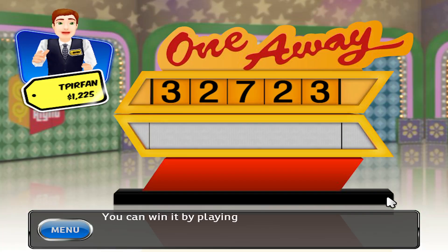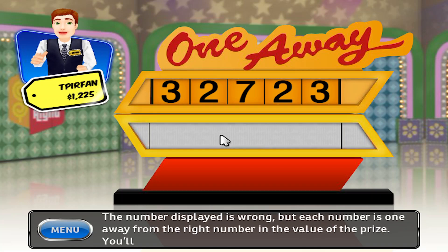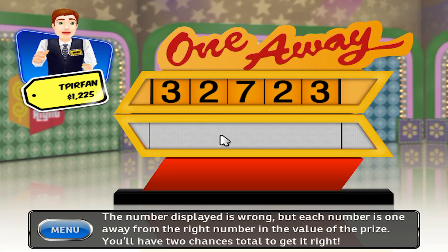You can win it playing One Away! The number displayed is wrong, but each number is one away from the right number and the value of the prize. You'll have two chances to get it right.